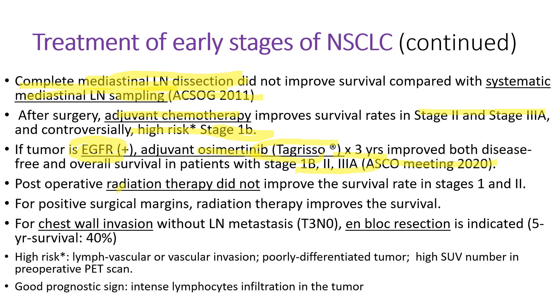Postoperative radiation therapy did not improve survival in stage 1 and 2. When the patients have positive surgical margins, then radiation therapy is given. When the patients have chest wall invasion without lymph node metastasis, en-bloc resection of the chest wall is indicated because it gives a pretty good survival rate.